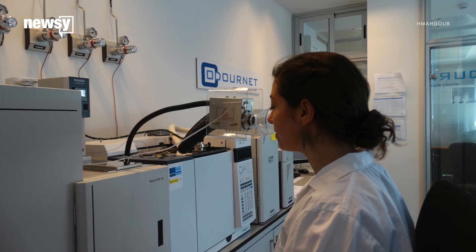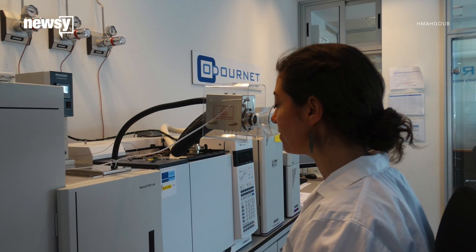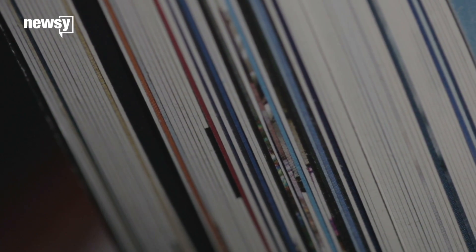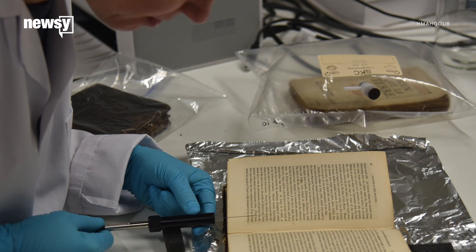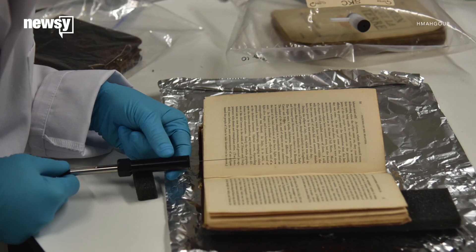Some said it had a woody and vanilla aroma, but others said it smelled like fish or rotten socks. That old book smell comes from the hundreds of volatile organic compounds in the pages, ink, and adhesive. Over time, the compounds break down and release chemicals, giving off that familiar scent and making us feel nostalgic.